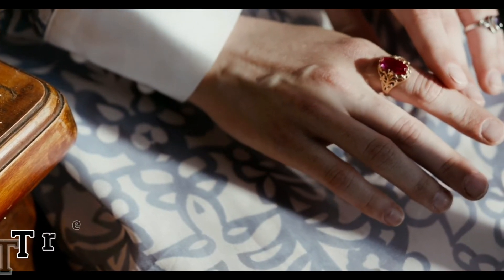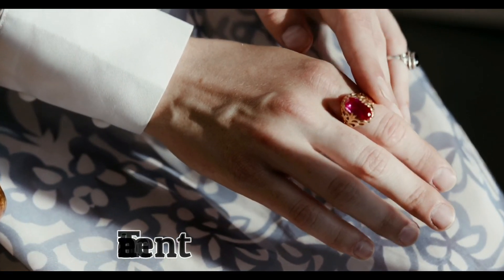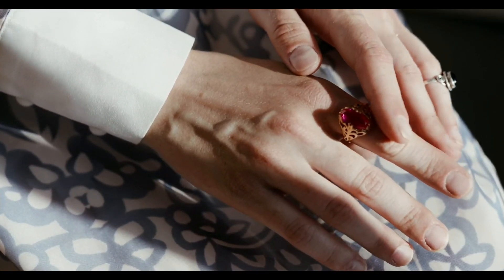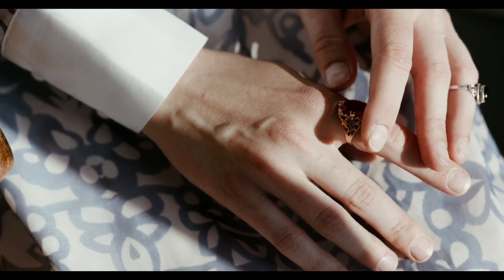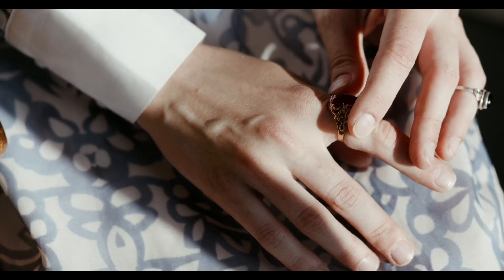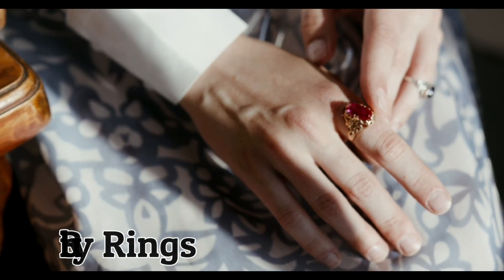This treatment reduces the value and the durability of the ruby gemstone drastically. So when you are shopping for a ruby gem or a jewel with a ruby gemstone, make sure that you know what treatment was used. That's it for now guys, take care.